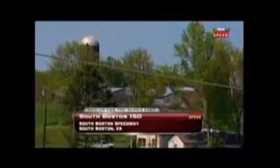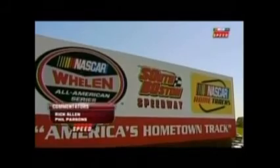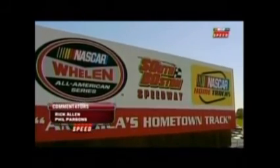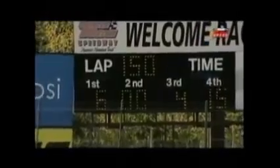Welcome to Southern Virginia and the South Boston Speedway for today's South Boston 150. A gorgeous afternoon for racing. I'm Rick Allen alongside Phil Parsons. Temperature 70 degrees, calm winds, and a clear forecast for the day.